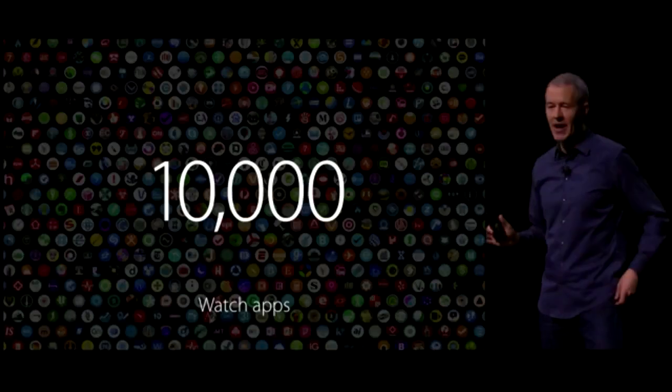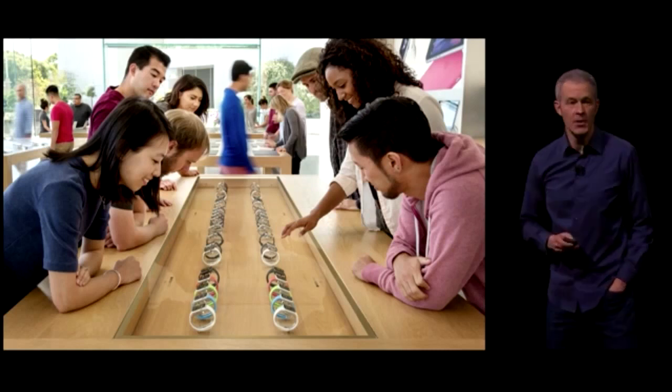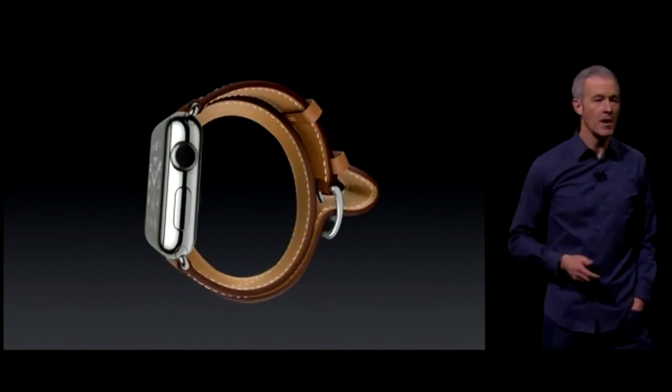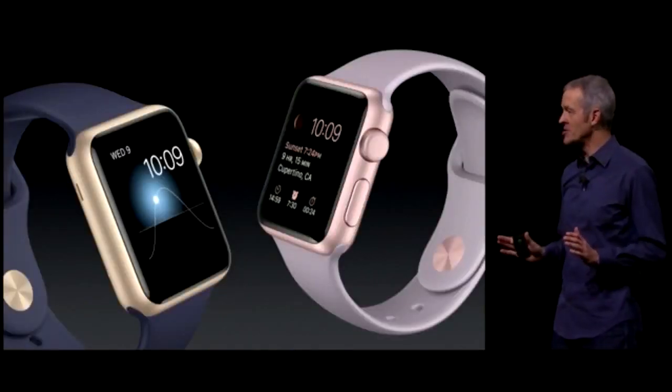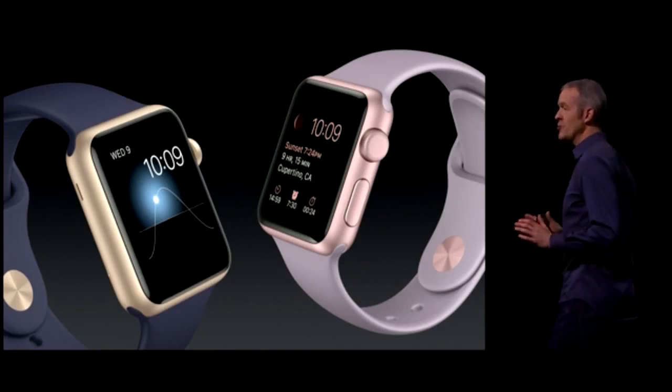With native apps, developers can do even more. We've been working with a company that we greatly admire, and that company is Hermès. We're really excited to offer two new finishes — gold and rose gold in anodized aluminum.